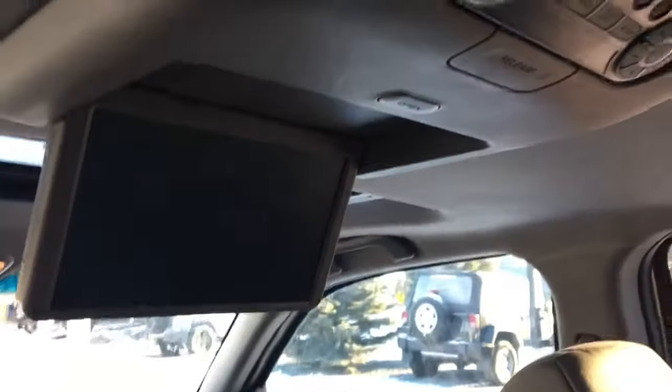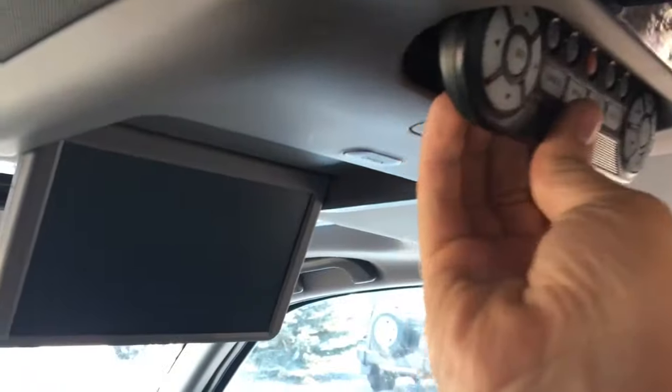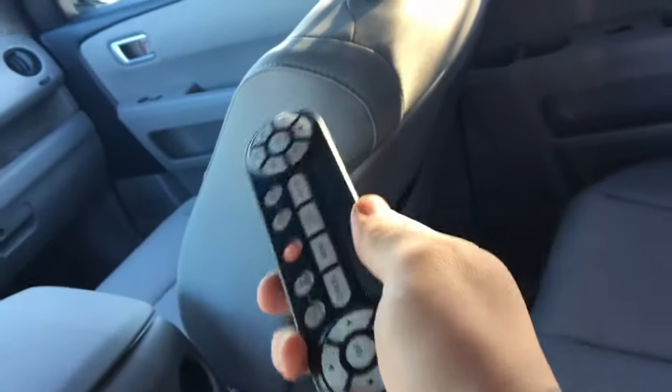Up here you do have a remote and here is your fold-down LCD screen. The remote is very handy — it just pops right out for you, allows you to remote control your system, and just goes back up there.